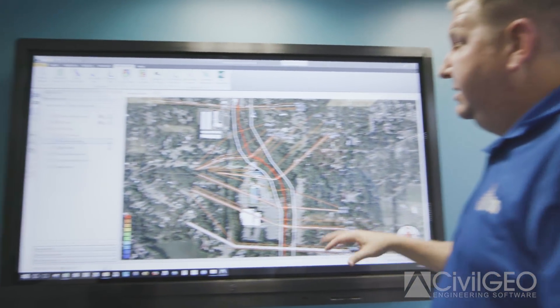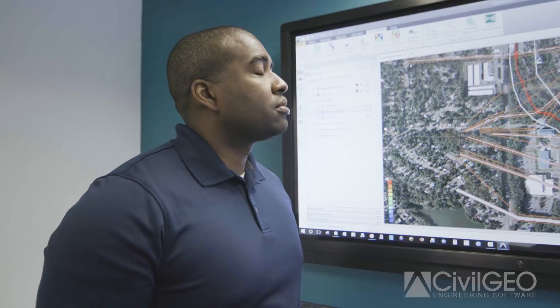The one thing I like about GeoHECRAS the most is that when I do run a model, I can see the mapping in the background almost in real time.